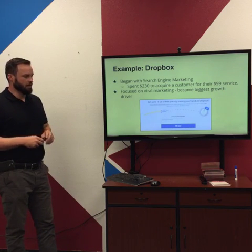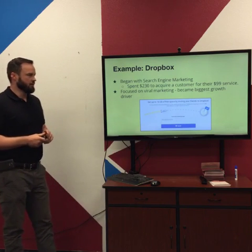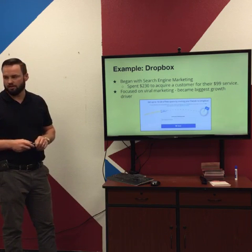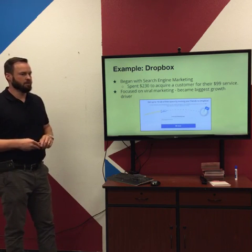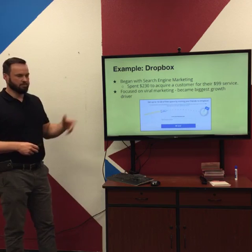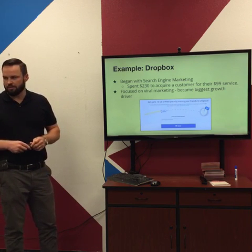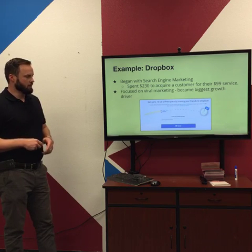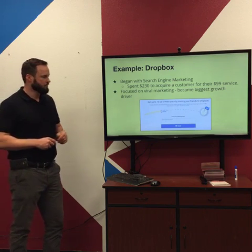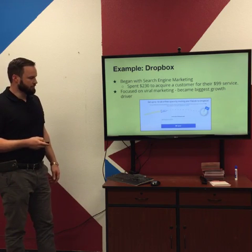The Dropbox example is a great illustration of using viral marketing to build a business. They started with search engine marketing — it was costing them $230 to acquire a customer for their $99 service. That wasn't sustainable. They changed their focus to viral marketing, offering up to 16 gigabytes of free space by sharing with friends. People are incentivized to share, which drove a lot of growth and made Dropbox a leader in a quickly commoditizing space.